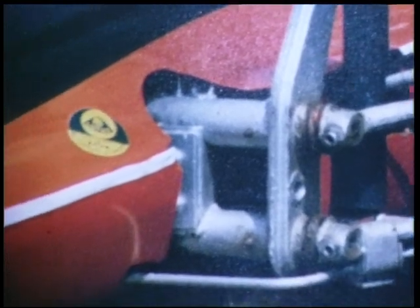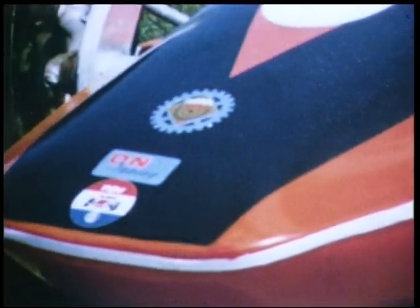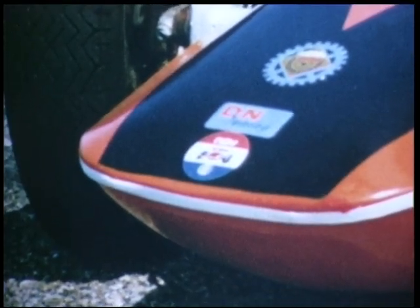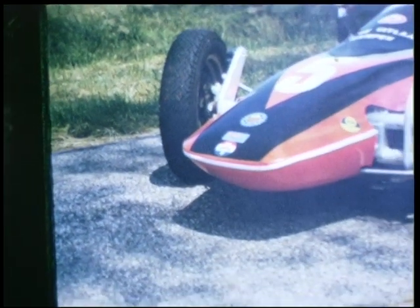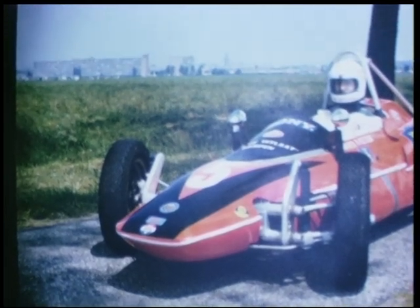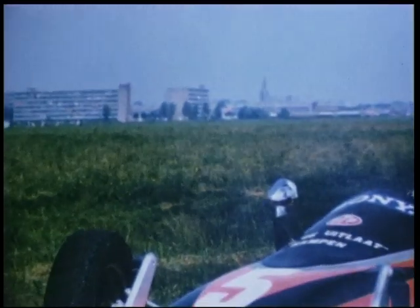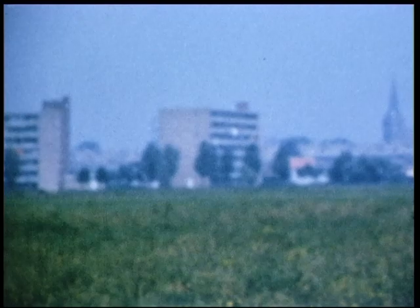Dat ziet u nu ook wel heel erg duidelijk aan de vooras. Dan kunt u wel zien dat het allemaal Volkswagen is. U ziet ook een paar stickers, onder andere van de Nederlandse Auto- en Sportvereniging, de DNR, de dieren in Valkenswaard, die tunden onze tafjes. En natuurlijk uiteraard de reclame op de auto, zoals dat een goede racewagen betaamt. U moet niet vergeten dat sponsoring heel erg belangrijk is bij deze spectaculaire autosport.